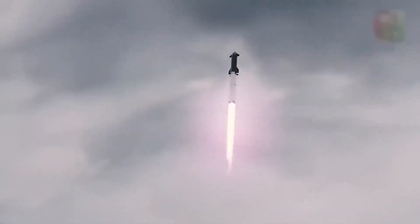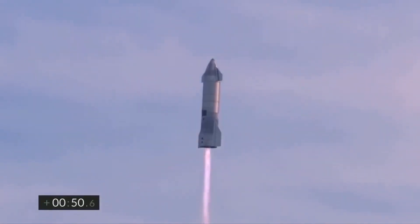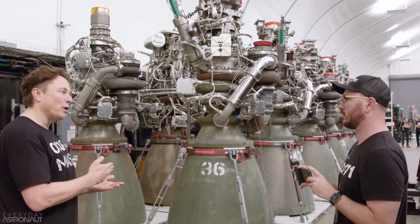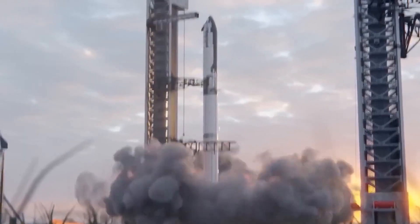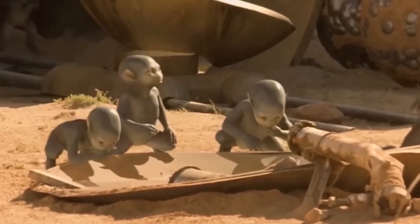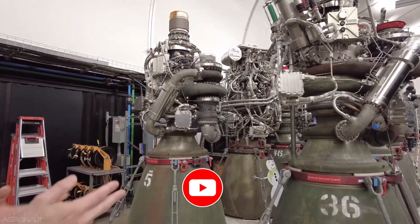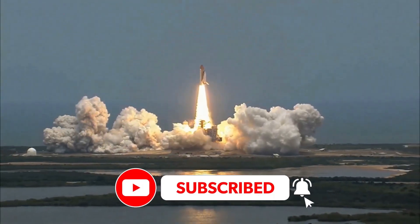If you are fascinated by space exploration and the technology that makes it possible, make sure to hit that subscribe button and turn on notifications for more content like this. And who knows — maybe one day you will be watching a live stream of the first human mission to Mars powered by the very same Raptor engines we talked about today. Until next time, keep exploring!